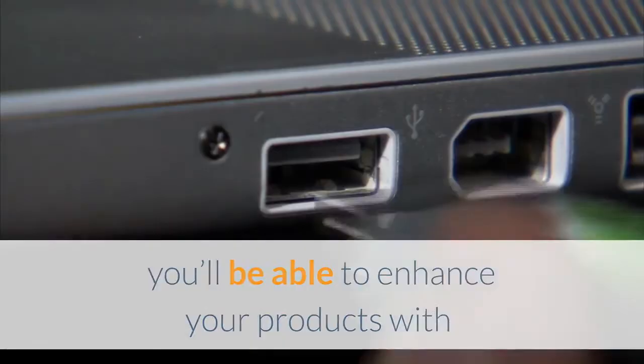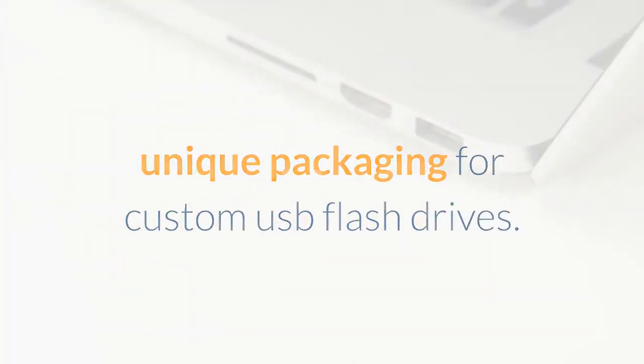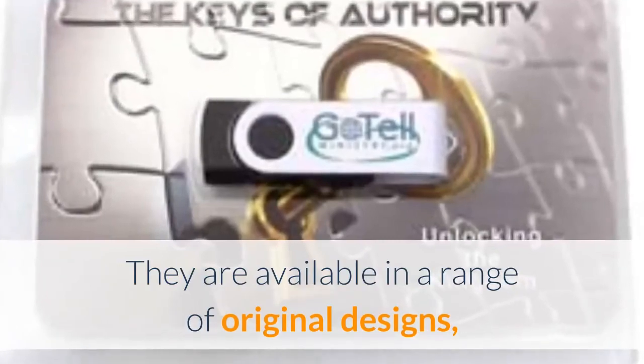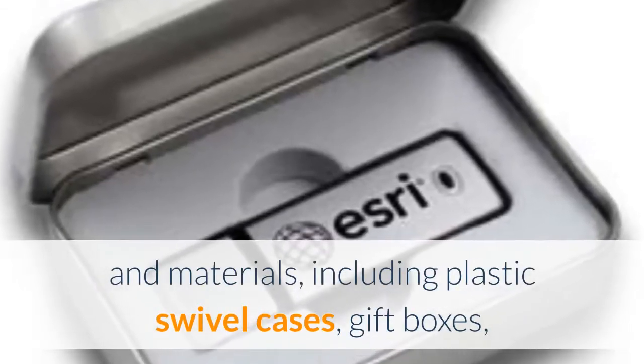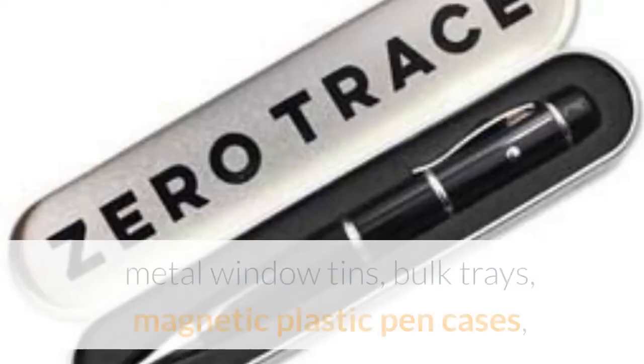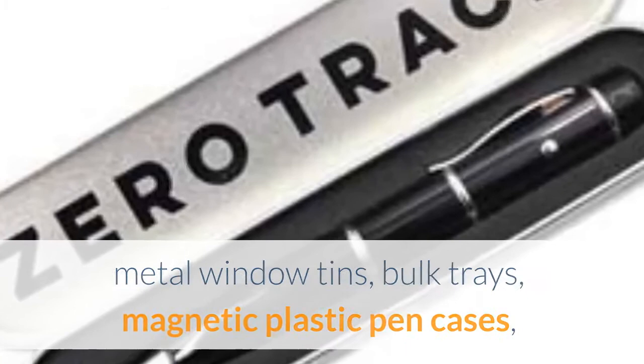You'll be able to enhance your products with unique packaging for custom USB flash drives. They are available in a range of original designs and materials, including plastic swivel cases, gift boxes, metal window tins, bulk trays, magnetic plastic pen cases, and clamshell business cards.